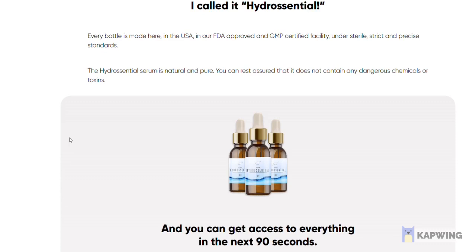HydroCentral is a natural serum designed as a consistent skincare plan that anyone can utilize regardless of their age or gender. The serum has been made using a series of ingredients that have been sourced from all across the world. In addition to the diverse list of ingredients,